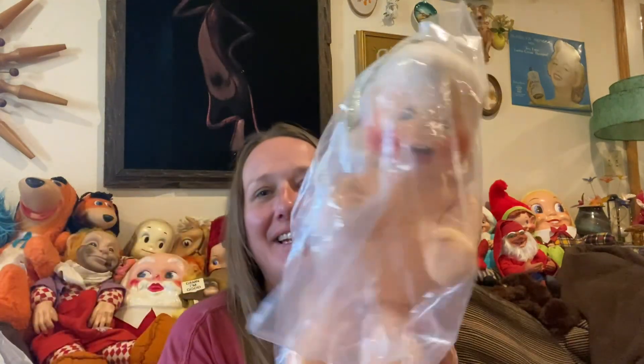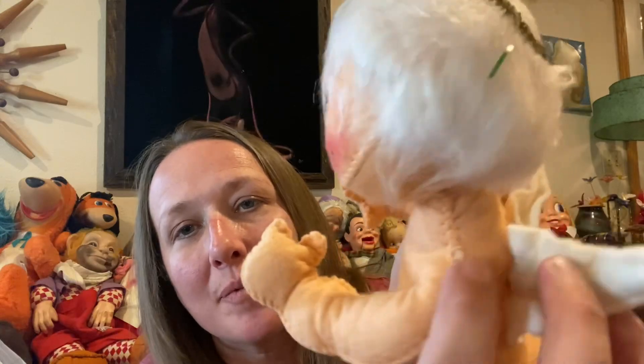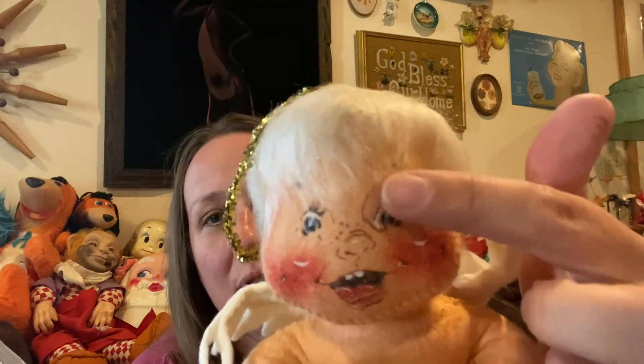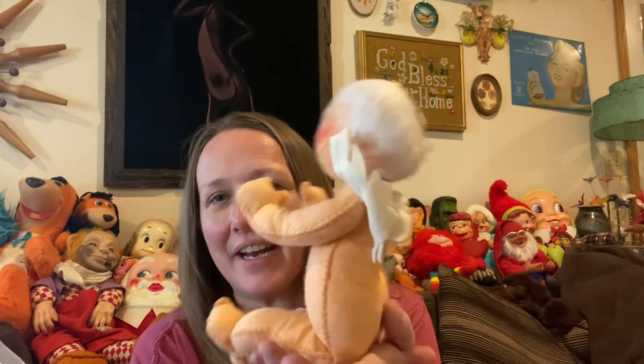Another Anna Lee — this one's a vintage Anna Lee angel with her halo. She doesn't have her tag anymore, somebody removed it, so I don't know what year she's from. She looks to be an older one judging by the way her face is painted. So cute — an Anna Lee angel baby.